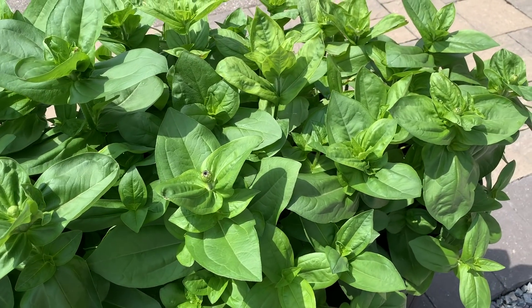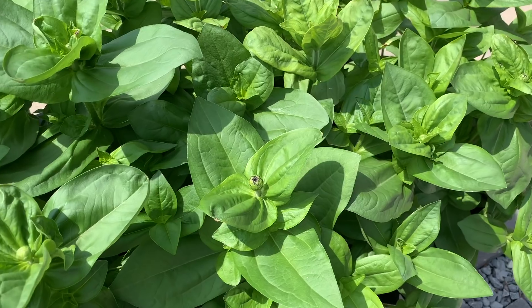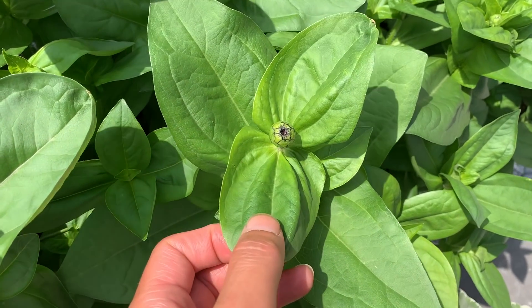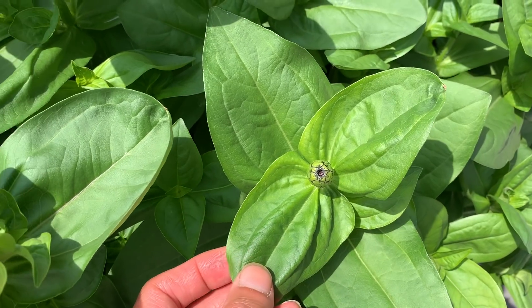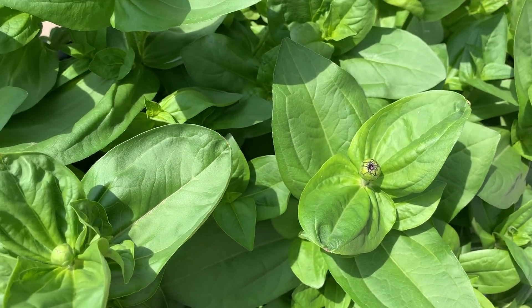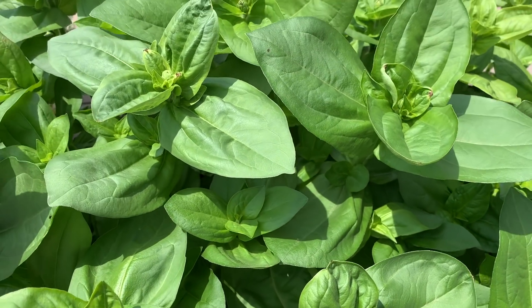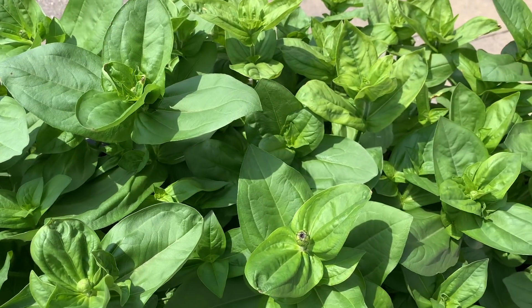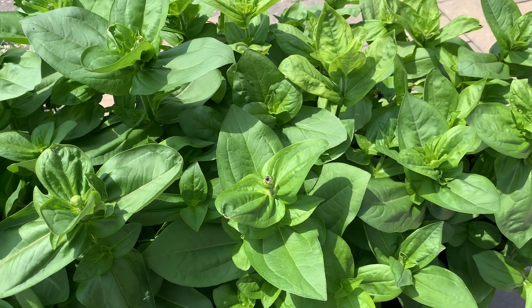The planter has all the zinnias budded up — I was hoping at least one or two would be blooming for this video but they're not quite yet. This one might open up soon, so perhaps by the next video you'll see them bloom. I don't know what color they are, so I'm super excited about that.